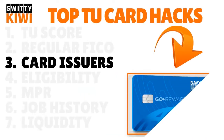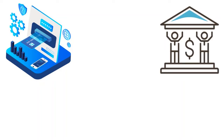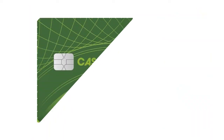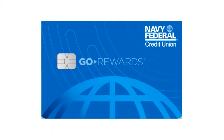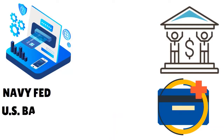The third thing: you need to zero in on the issuers that pull TransUnion — credit card issuers that pull exclusively or primarily TransUnion. There's a large constellation of institutions, but let me talk about a few. First, you have Navy Federal Credit Union. With Navy Fed you have access to a large catalog of credit cards: Navy Federal Cash Rewards, Navy Federal Visa Signature Flagship Rewards, Navy Federal Credit Union Platinum, Navy Federal Credit Union Gold Rewards, and Navy Federal Credit Union More Rewards Amex.